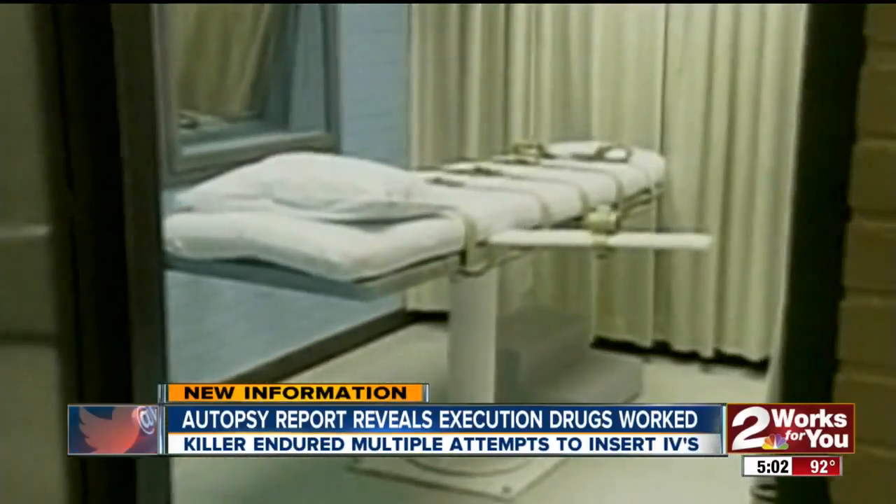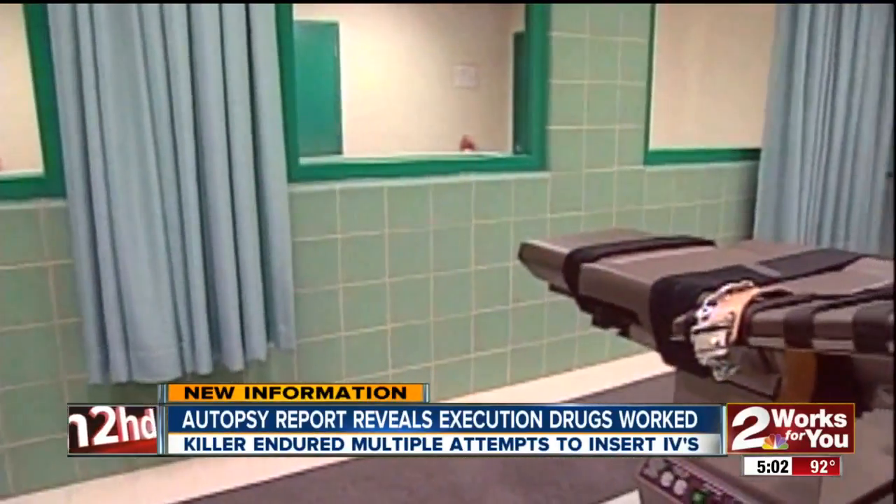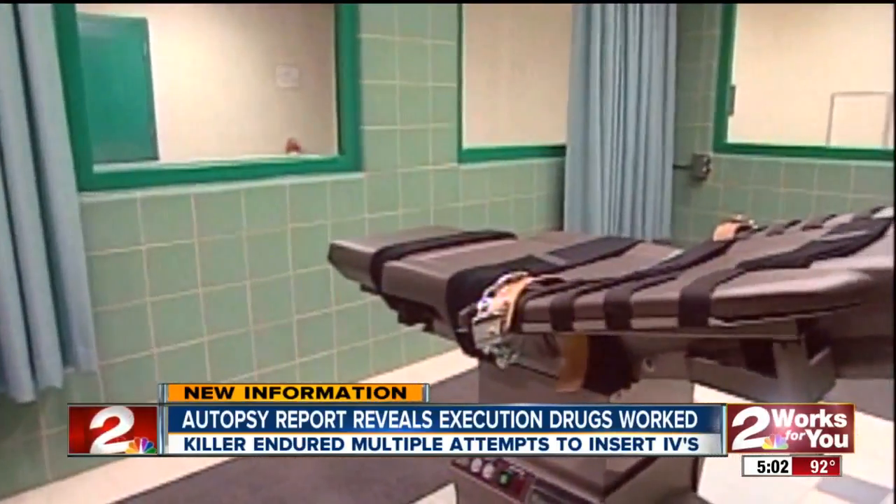Minutes after the execution began, Lockett's attorney — there as a witness — says his client kept trying to raise up and at one point even said 'something's wrong.' They wanted to hurry up and get it done with as little transparency as possible. This is what they get.